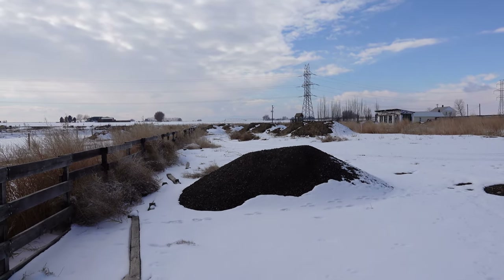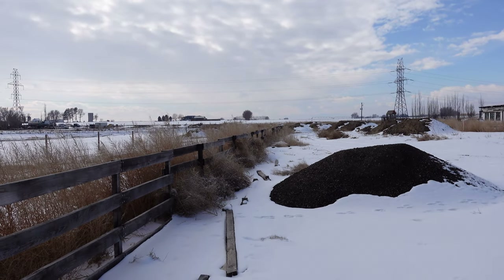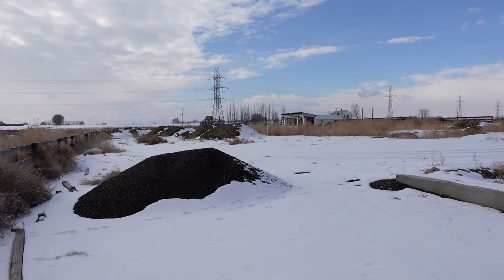I actually had someone from high school who I had not seen stop by my office and say, hey, I've got a property I'm looking to sell — can you help us out? And we talked about it, and it is this vacant lot, which has almost three acres.